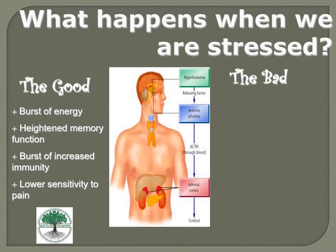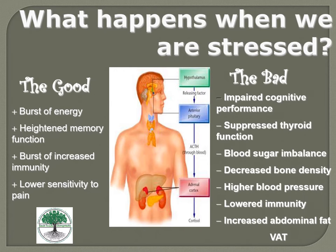The stress cycle is actually a good thing in short bursts — it provides energy, heightened memory, increased immunity, and lowers pain sensitivity. Your adrenals produce cortisol and trigger your fight-or-flight mechanism. But chronic stress is problematic: it causes impaired cognitive performance, suppressed thyroid function, blood sugar imbalances, decreased bone density, high blood pressure, lowered immunity, and increased abdominal fat — known as visceral adipose tissue.